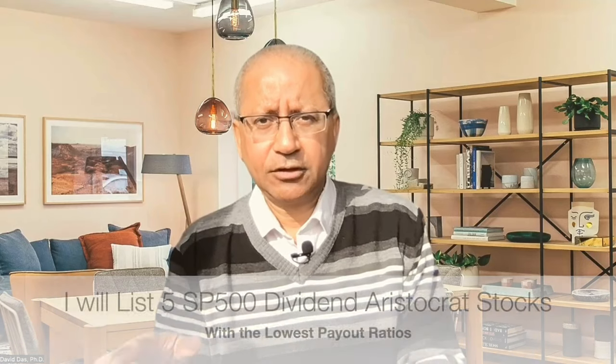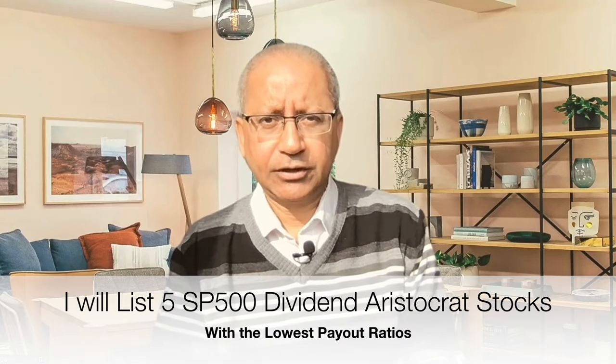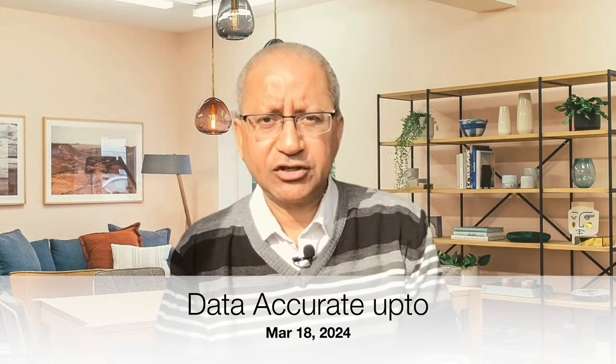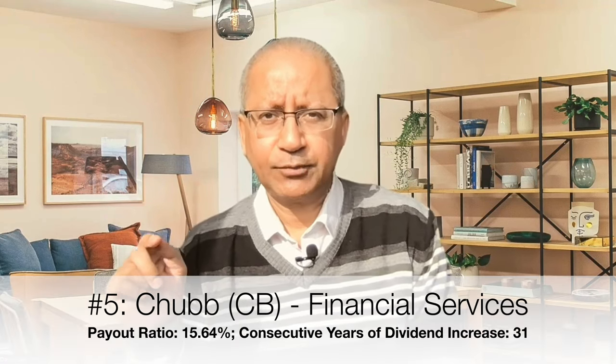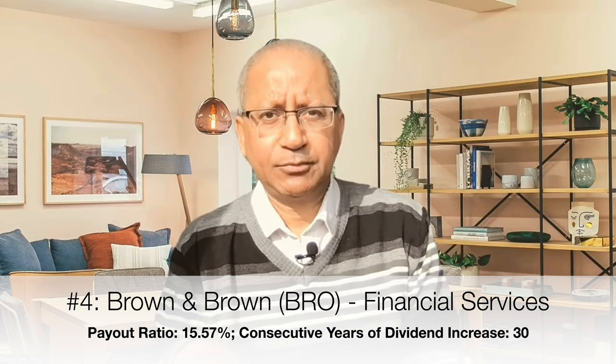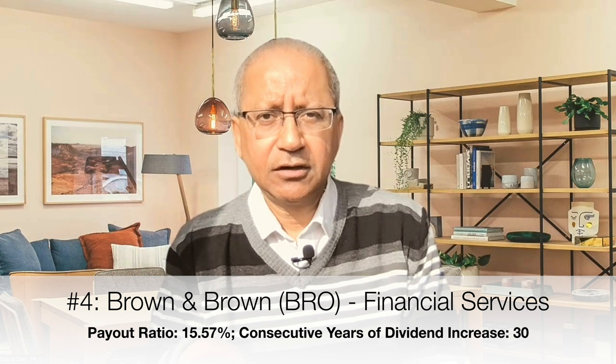That's the reason many investors like investing in dividend aristocrat stocks because of the time-tested durability. I will list five S&P 500 dividend aristocrat stocks with the lowest payout ratios, starting with number five up to number one. All data shown today are accurate as of March 18th, 2024. Number five is Chubb, ticker symbol CB, in the financial services sector, with a payout ratio of 15.64% and dividends increased for over 31 years. Number four is Brown and Brown, ticker symbol BRO, also in financial services, with a payout ratio of 15.57% and dividends increased for 30 years.